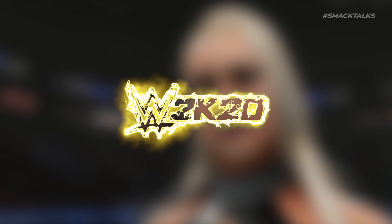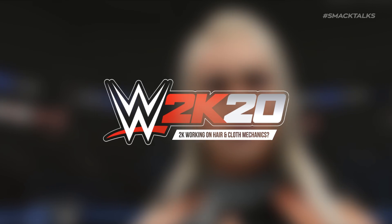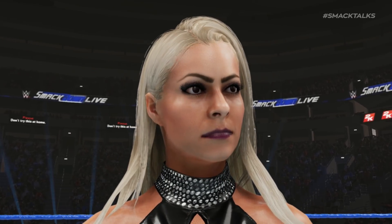Alright guys, welcome back to the channel and another batch of WWE 2K20 news, as thanks to some new job listings posted on the 2K website, we now have some indication of what 2K are working on for WWE 2K20.